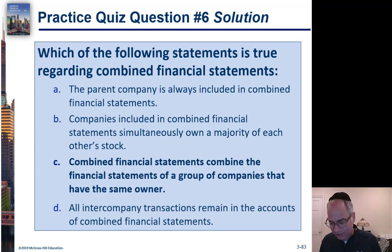You can have two companies where one owns stock in the other and the other owns stock in the one — it's very confusing, but it does happen. That doesn't mean you necessarily need combined financial statements. And D — all intercompany transactions remaining in the accounts — is absolutely not true, because you always have to eliminate those.